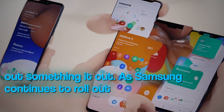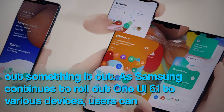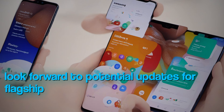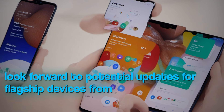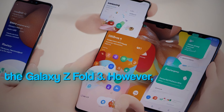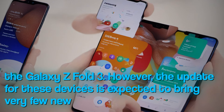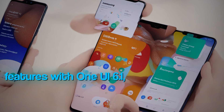As Samsung continues to roll out One UI 6.1 to various devices, users can look forward to potential updates for flagship devices from 2021, such as the Galaxy S21 series and the Galaxy Z Fold 3. However, the update for these devices is expected to bring very few new features with One UI 6.1.